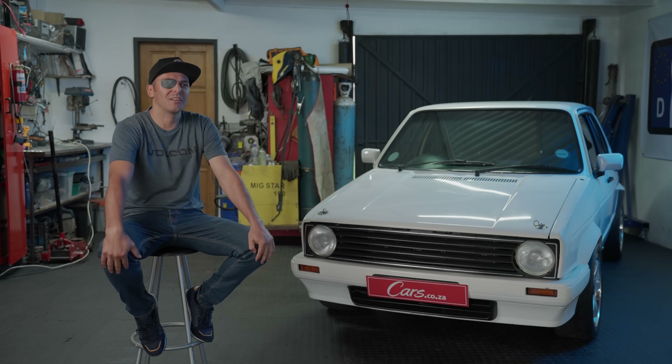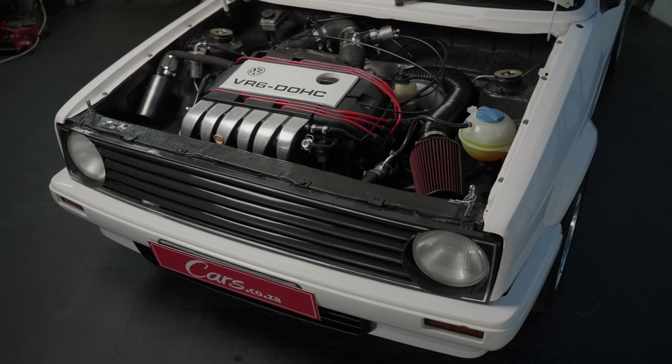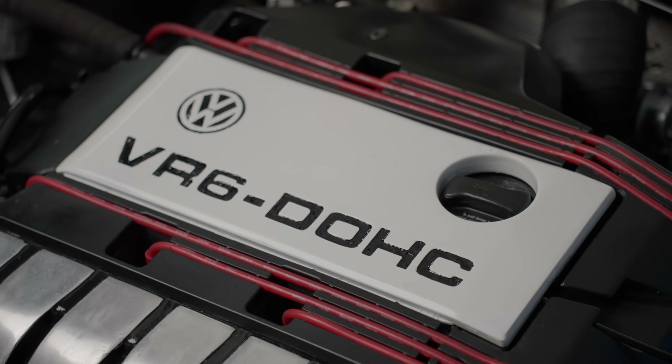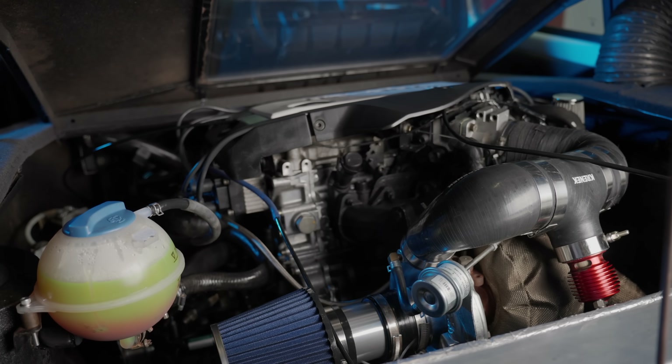My nephew had the car for a while and then he wanted a VR6 in it. I built the VR6 in, he had it for a while, and then he asked if I wanted to sell the car. I said no, I have to buy it back — there's a lot of sentimental value. The car was standing in the garage for a long time until I saw videos from Robbie Ferroli with his twin engine Golf, and I thought maybe I should fit another VR6 in it.